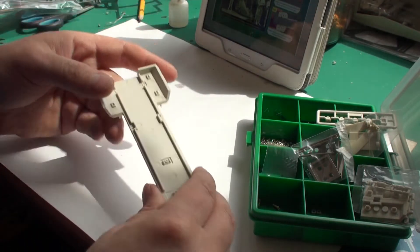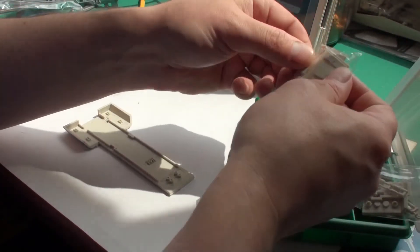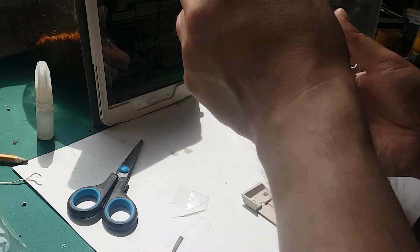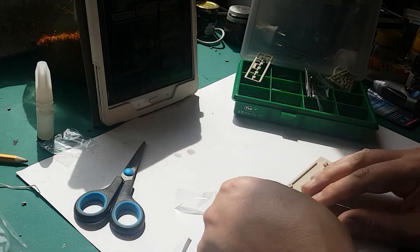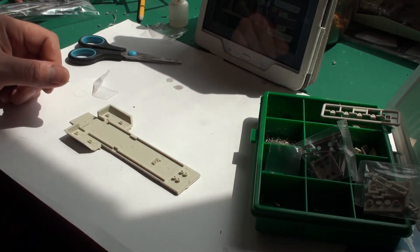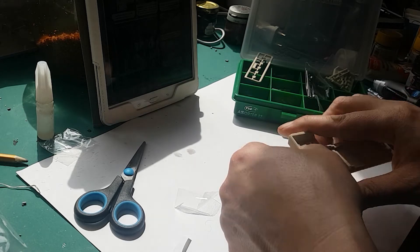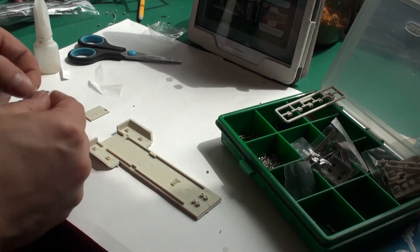We need to glue in the ramp extension. Let me find the right part — I believe it's this one. We need to fill ramp extension part four. It would seem I place it at the end of the ramp so that the two small lugs on the ramp fit into the recesses. There are some pins over here which allow this ramp to move.